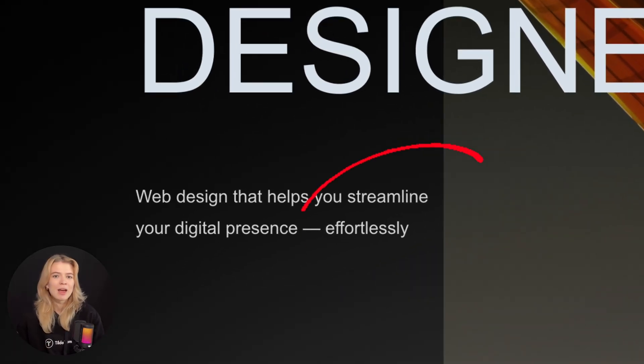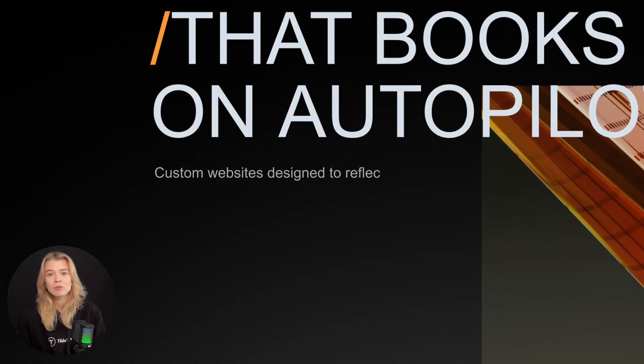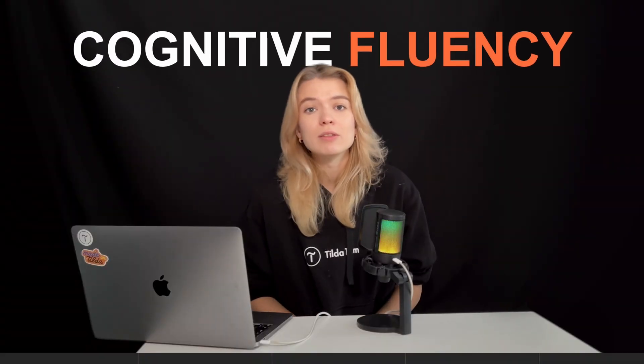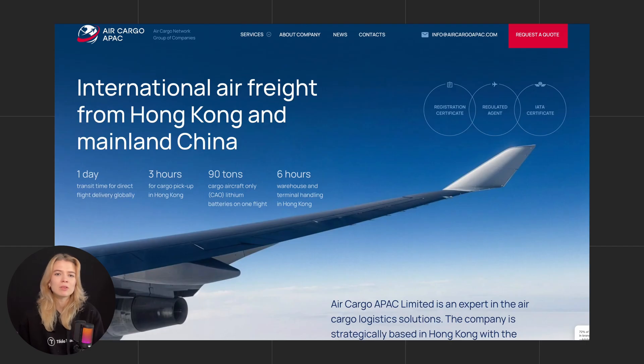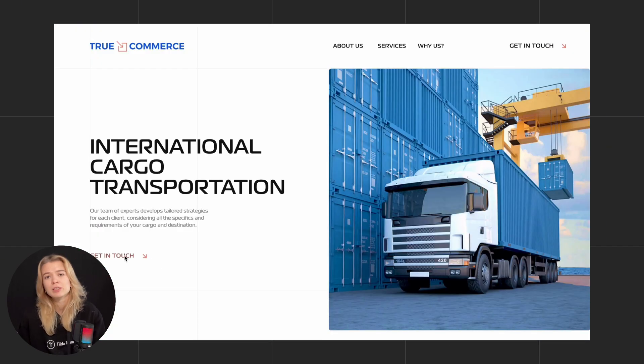When offering your service, it's important to keep your message clear. 'Streamline effortlessly' might sound clever, but what does it actually mean? Use plain, clear language like 'custom website designed to reflect your brand and drive action, all in under two weeks.' That's called cognitive fluency — we trust and act on things we understand quickly. So when working on your offer copy, prioritize simple direct language, easy-to-read typography, clear visual hierarchy, and predictable navigation.